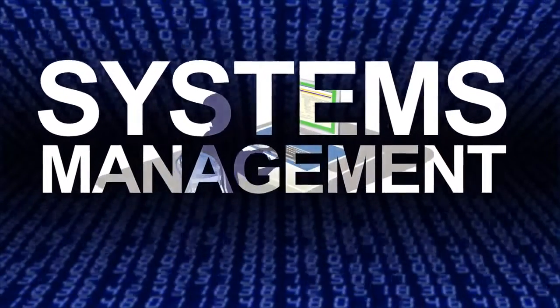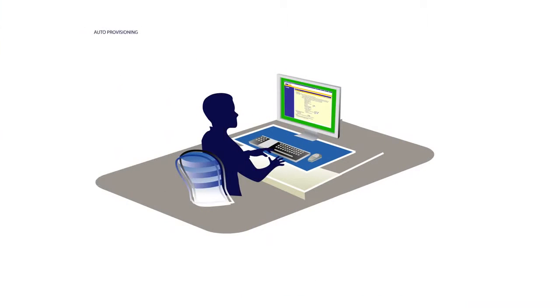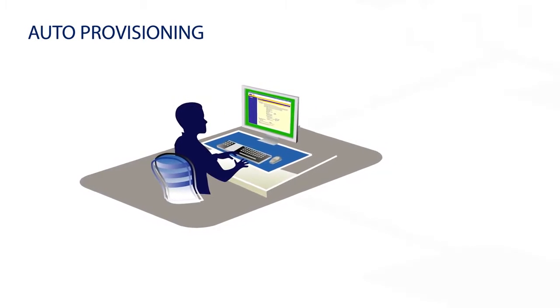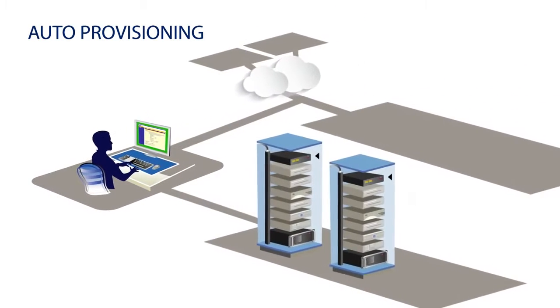To meet these challenges and more, successful network administrators are embracing the inherent advantages of auto-provisioning — that is, the ability to deploy, operate, and maintain numerous systems simultaneously, whether locally or remotely based.